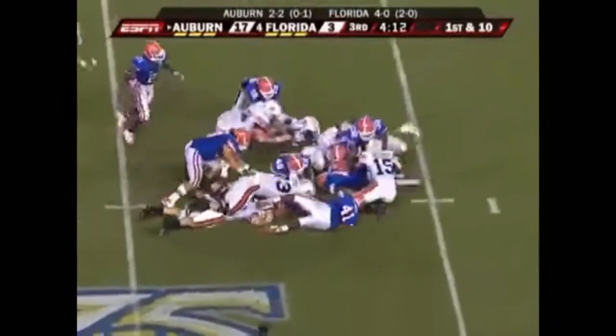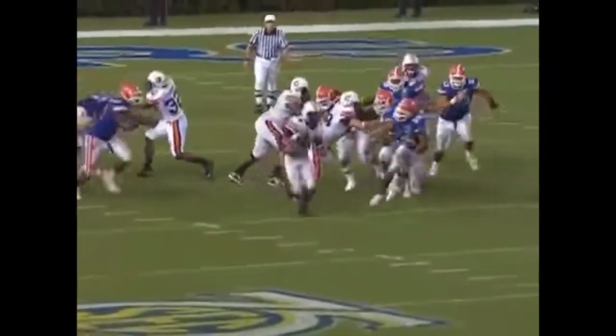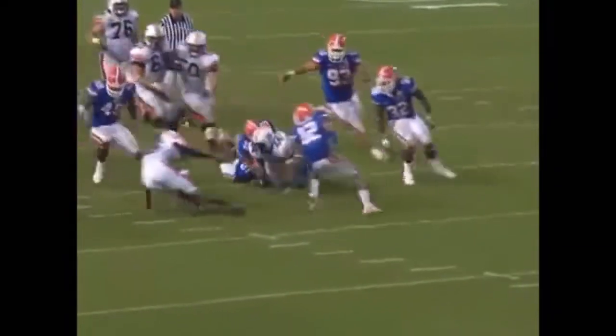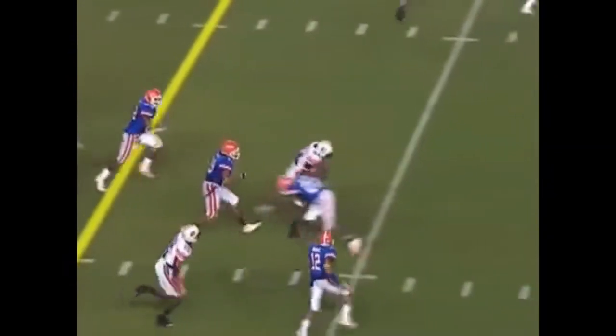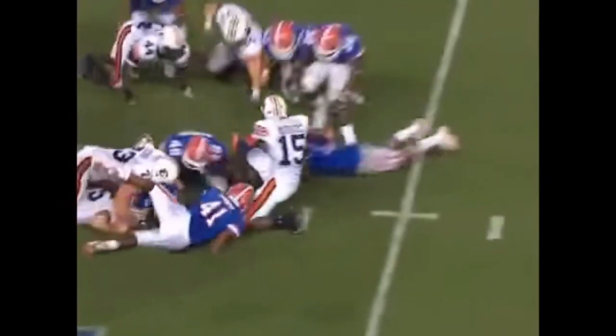Tate fumbles. That's the break the Gators needed. And then a big hit on the back end by Major Wright — right helmet on the football after a long game. Scramble for it, and the Gators come up with it. Mistakes have killed the Auburn Tigers.